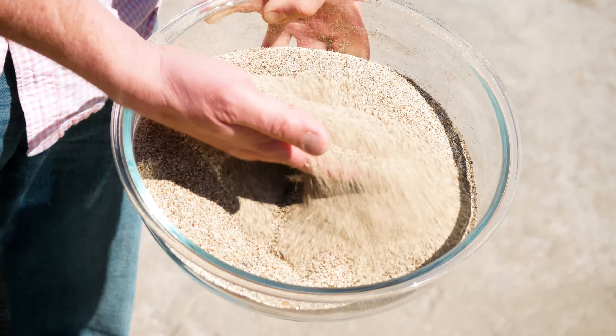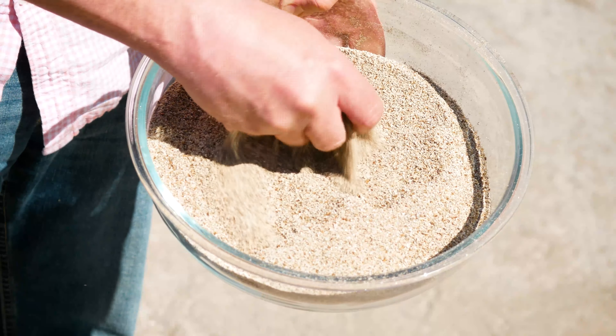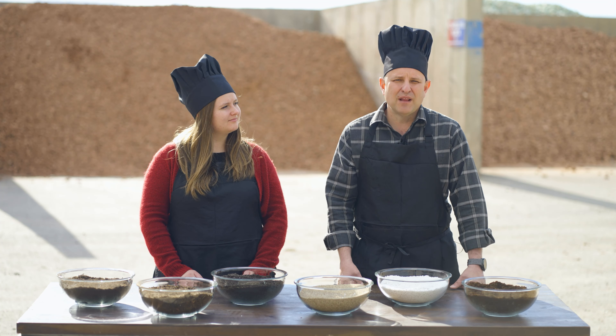Vermiculite is also a mineral that is processed with heat. When it's heated, it expands into layers of thin plates. Like perlite, it also aerates the soil, but retains water at the same time like a sponge.